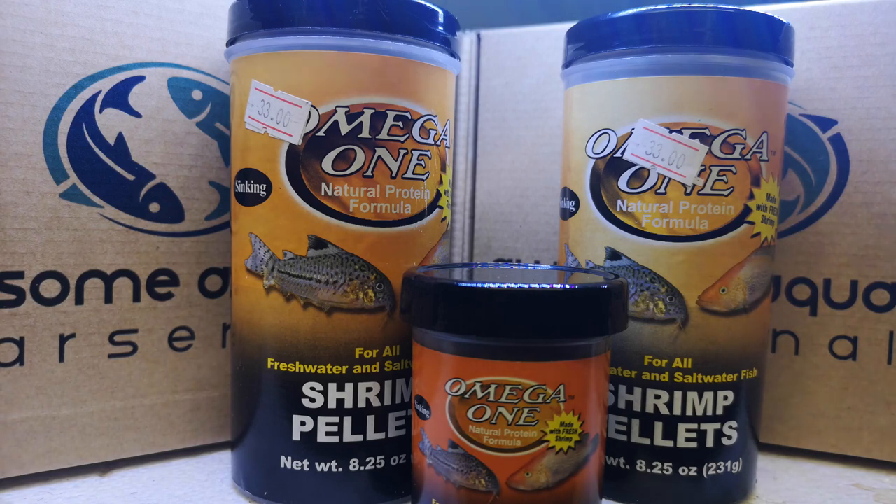Now let's compare that to a couple of other brands that I've got in my hand. The first one: krill, fish meal, shrimp meal, soy protein concentrate, wheat flour, corn meal, squid meal, dried yeast, dried kelp, fish liver meal, salmon oil, wheat germ meal, turmeric extract.